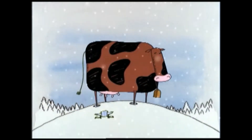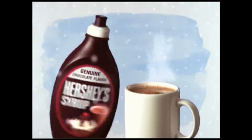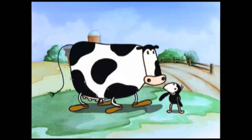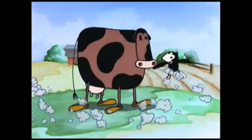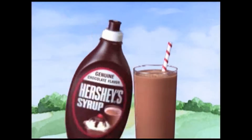Hot chocolate, anyone? Just add Hershey's syrup to hot milk. How to make chocolate milk: start with milk and Hershey's syrup. Stir well and go on. Chocolate milk, made by you and rich, delicious Hershey's syrup.